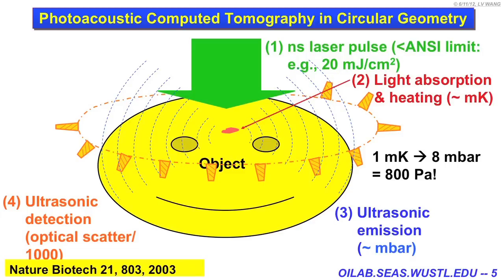In photoacoustics, we try to go beyond that ballistic regime and break through what's called the optical diffusion limit. We want to penetrate multiple centimeters into biological tissue yet still provide very high spatial resolution. The basic idea is to fire laser pulses into biological tissue. We tolerate light scattering — we allow photons to scatter because that's the only way to penetrate deep. When light is absorbed, it generates transient heating. For every millidegree temperature rise, you can create about 8 millibars of pressure rise. That's really great news because we can receive the emitted ultrasound signal.